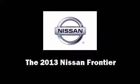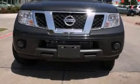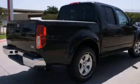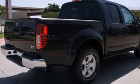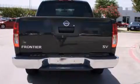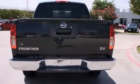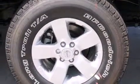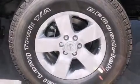You're going to love the 2013 Nissan Frontier. This four-door, five-passenger truck is waiting for you to take home. It features an automatic transmission, rear-wheel drive, and a four-liter six-cylinder engine.